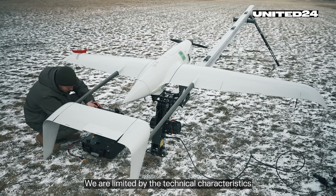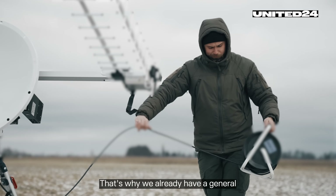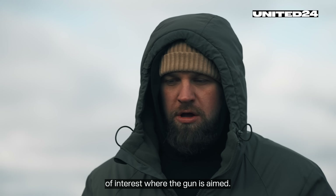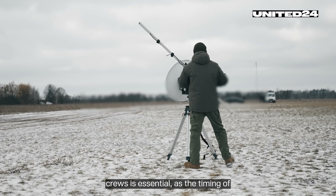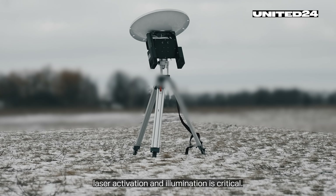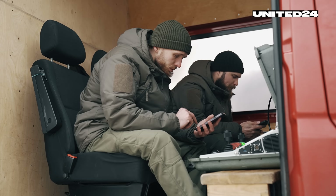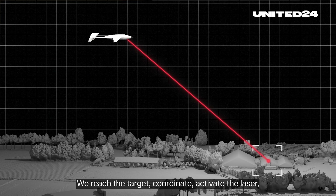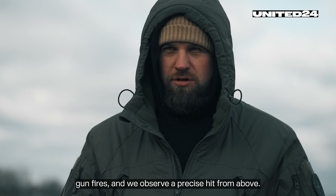We are limited by the technical characteristics of the ammunition we're working with. That's why we already have a general understanding of the sectors and the area of interest where the gun is aimed. Proper coordination with the artillery crews is essential, as the timing of laser activation and illumination is critical. There's even a specific formula used to calculate it precisely. We reach the target, coordinate, activate the laser, gun fires, and we observe a precise hit from above.